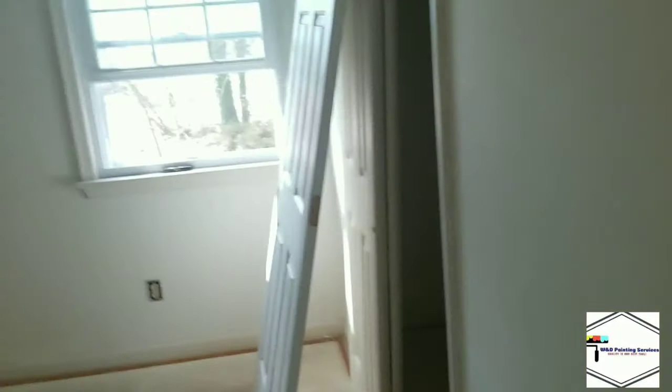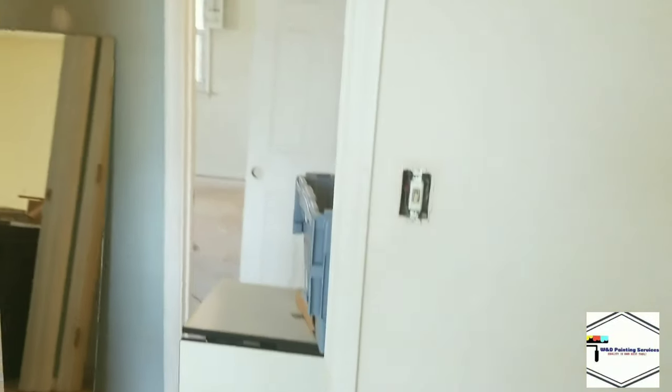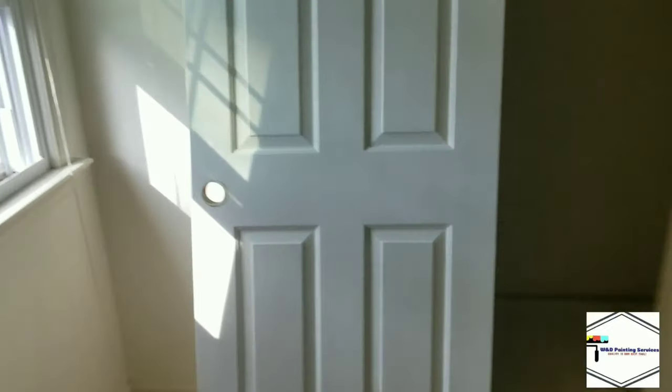Because we like to take the doors off and spray them and make them nice and clean. Here's another bedroom — same thing: fresh paint on the walls, all fresh baseboards, door frames, closets, closet doors.